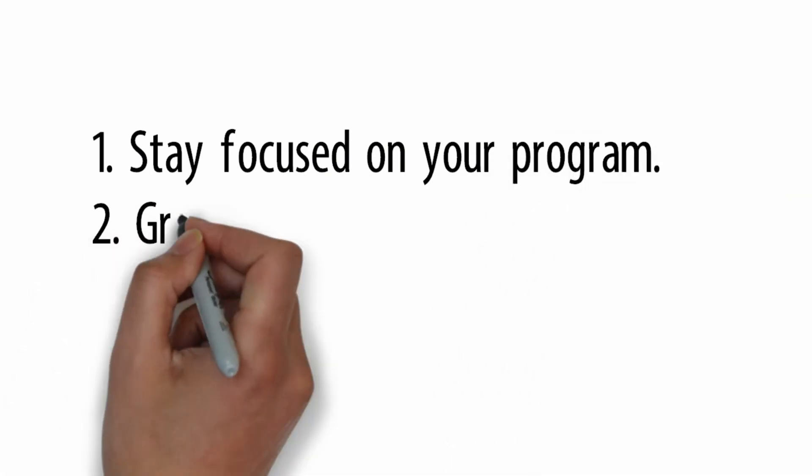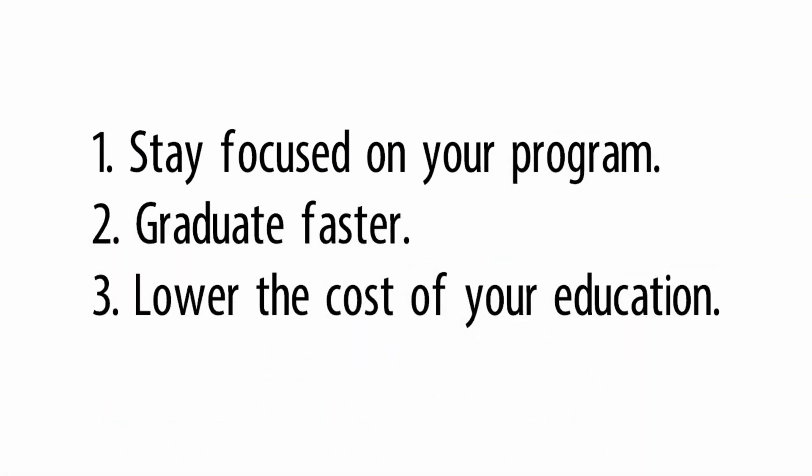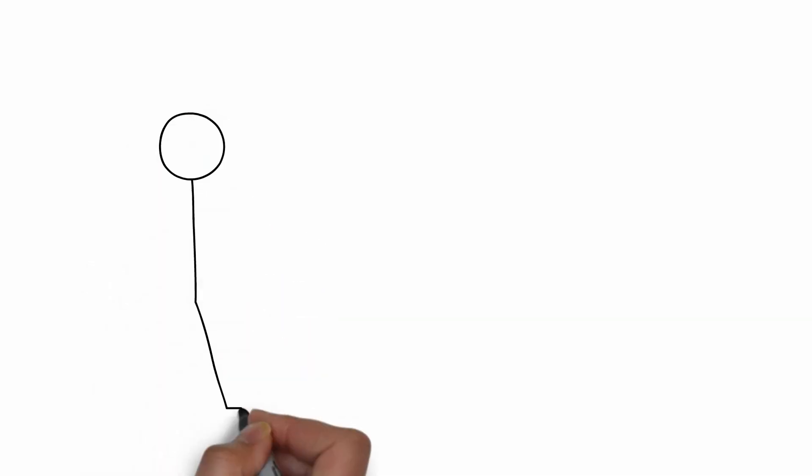These guidelines were put in place to help students stay focused on their program, graduate faster, and lower the cost of their education. If you're not able to pay for the class yourself, maybe you can take that brake systems class at another time.